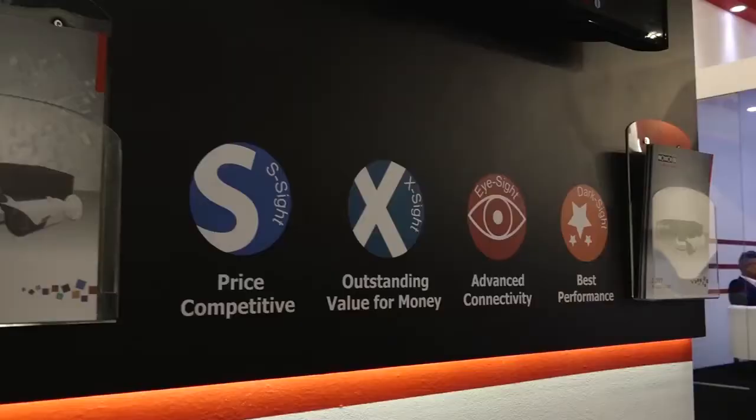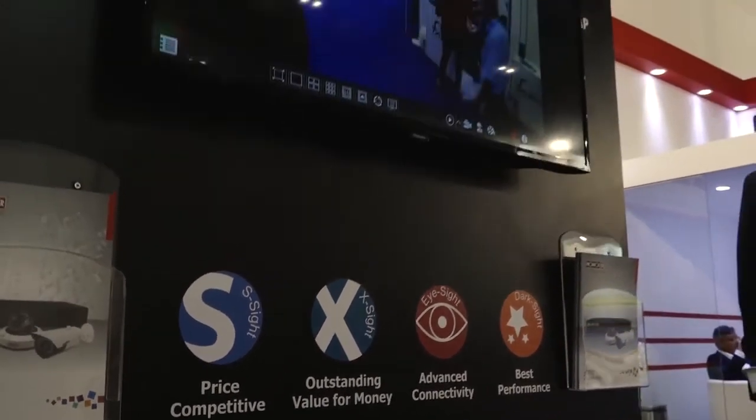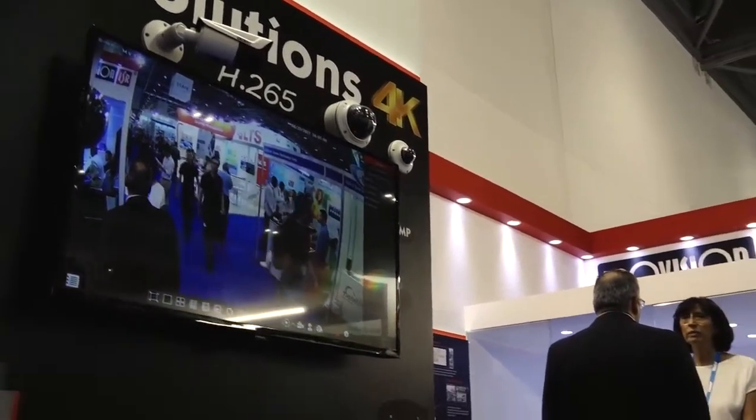Resolution also keeps extending and we have just released 8 megapixel IP cameras. We have different series under our IP cameras — some designed for competitive price when price fighting is required, some for balanced price-performance, and some for full function and more professional installations.